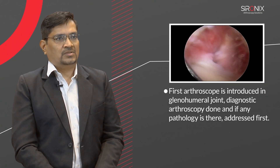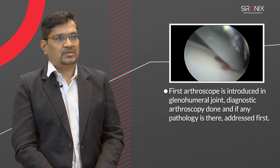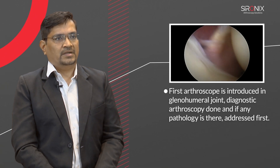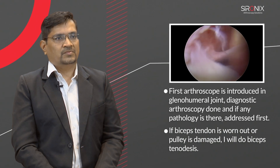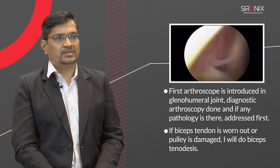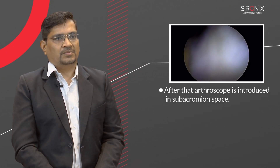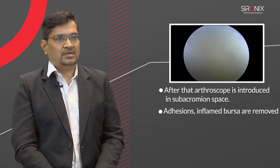First, the arthroscope is introduced in the glenohumeral joint, diagnostic arthroscopy is done, and if any pathology is present, it is addressed first. If the biceps tendon is worn out or the pulley is damaged, I will do biceps tenodesis. After that, the arthroscope is introduced in the subacromial space, adhesions and inflamed tissue are removed.